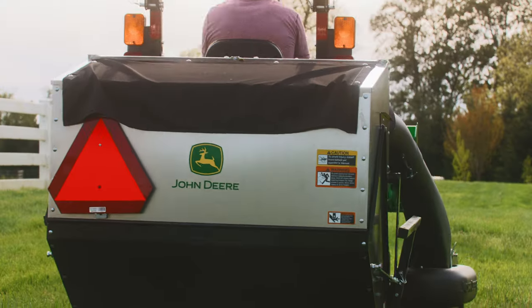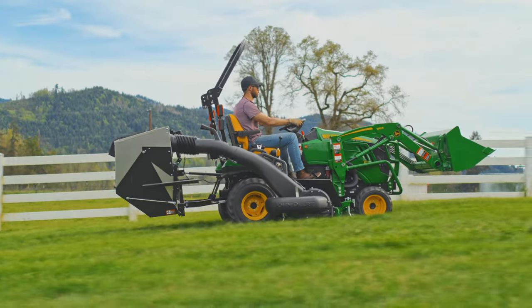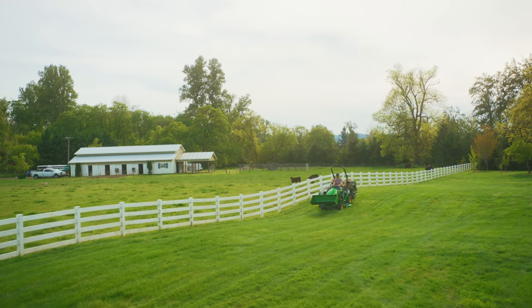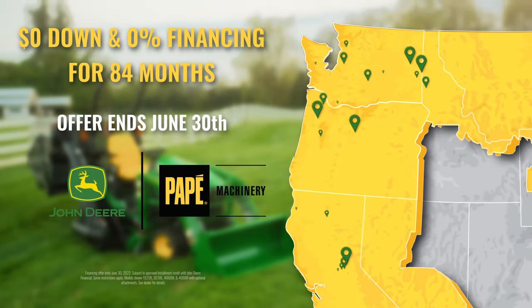Right now, you can take home a John Deere 1023E compact utility tractor and D120 loader for just $179 a month. Plus, visit papemachinery.com to take advantage of zero down and 0% financing for 84 months.